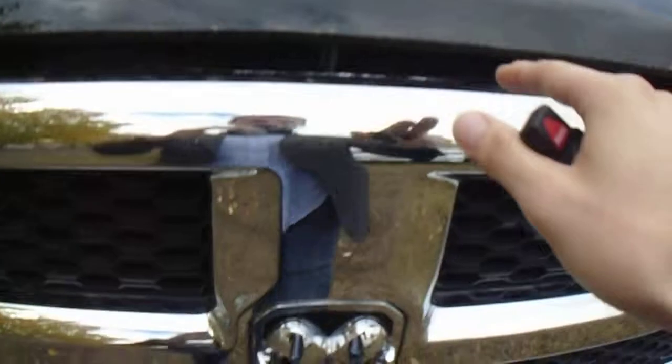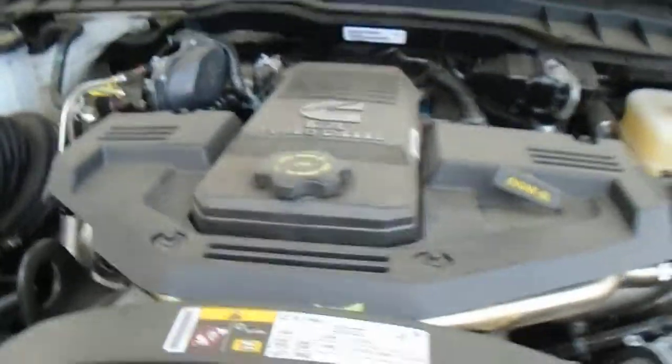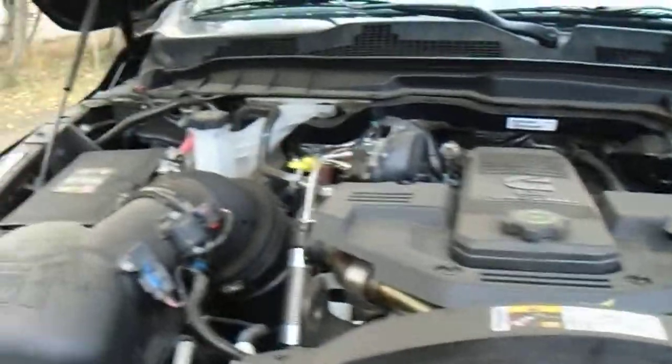We'll start under the hood here. Underneath the hood you've got the legendary 6.7 liter turbo diesel Cummins engine — a very fantastic engine. You can haul a lot of stuff with this.